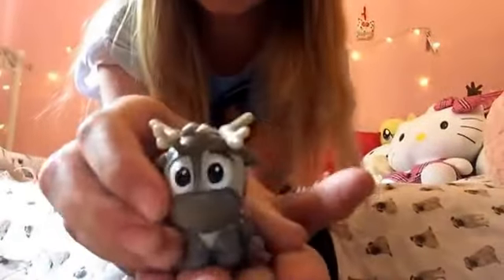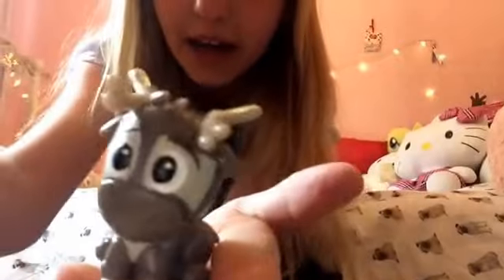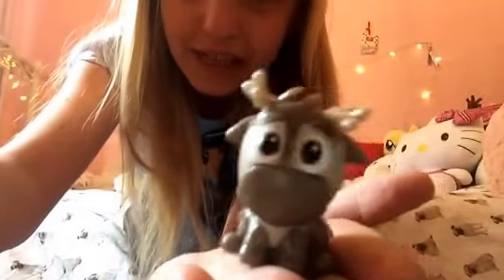I'm so happy with this — it's so adorable! I hope you guys enjoy this video. Don't forget to leave in the comments what your favourite character from Frozen is. Please subscribe — bye bye!